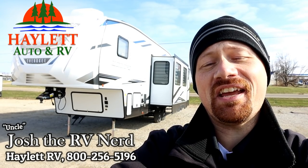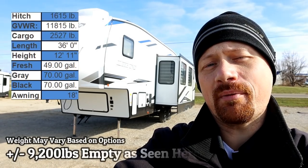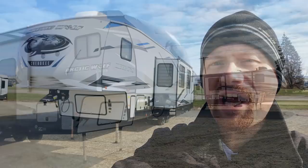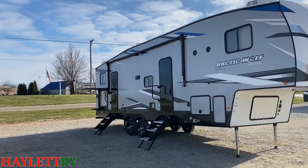A big welcome back to the Halet Nation. Today we've got a roughly 9,200 pound Arctic Wolf bunkhouse coming in for you — the 321BH. It might be a little high, a little shy of that 9,200 pound mark. It really kind of just depends on how you have it equipped.